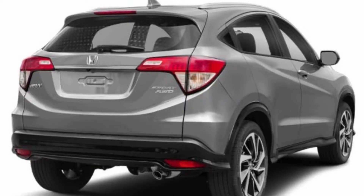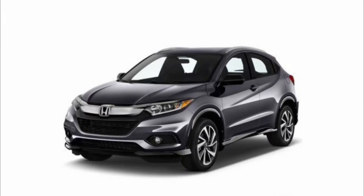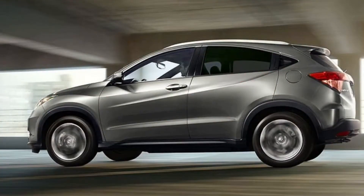The five-seater SUV is likely to be launched in India by late 2019, perhaps around the festive season. The HR-V is a midsize SUV which will come as a rival to the Hyundai Creta, Nissan Kicks, and Renault Duster, and will be positioned above the slow-moving BR-V in Honda's lineup.